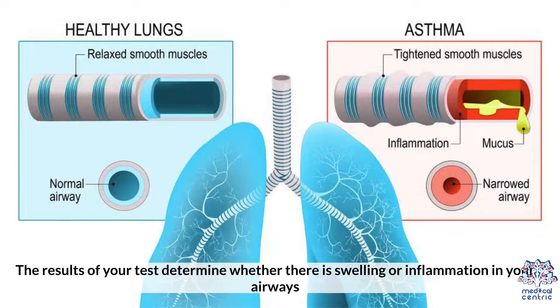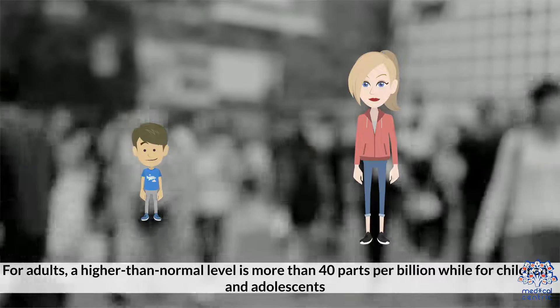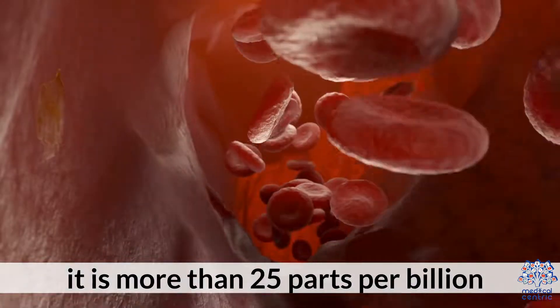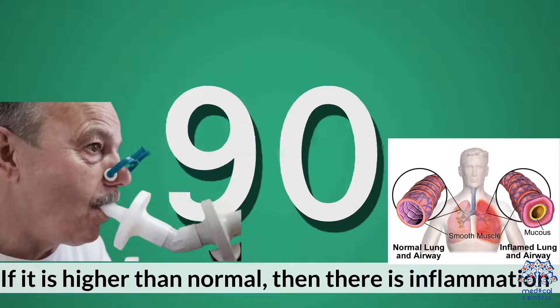The results of your test determine whether there is swelling or inflammation in your airways. Nitric Oxide is measured in parts per billion. For adults, a higher than normal level is more than 40 parts per billion, while for children and adolescents it is more than 25 parts per billion. If it is higher than normal, then there is inflammation.